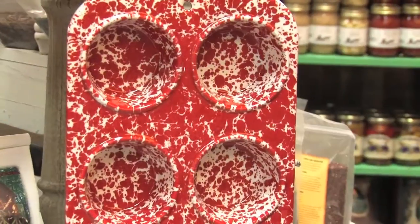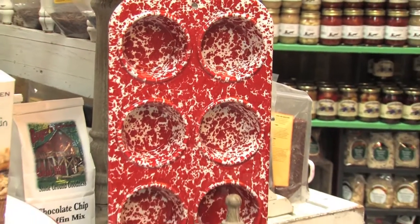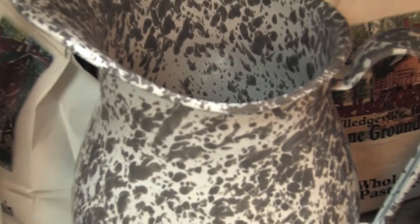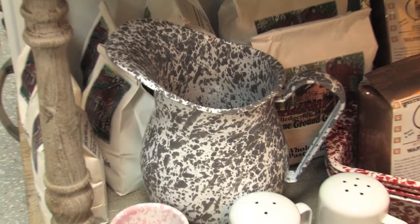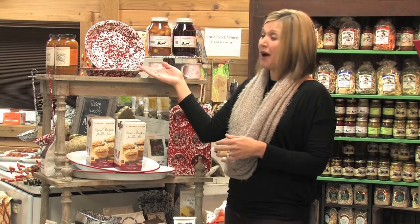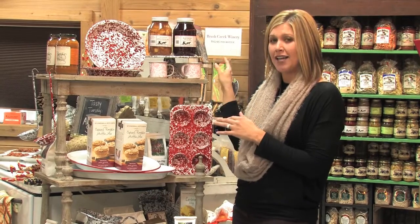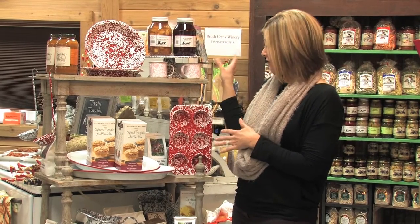Our week six gift giving idea is our Crow Canyon Home enamelware. It's functional yet beautiful — it comes in different colors and sizes. A great gift basket idea would be having our cupcake tin with our Stonewall Kitchen spice pumpkin muffin mix, or you could do the pie plate with our Amish apple pie fillings. We have a variety of flavors and sizes of those available as well.